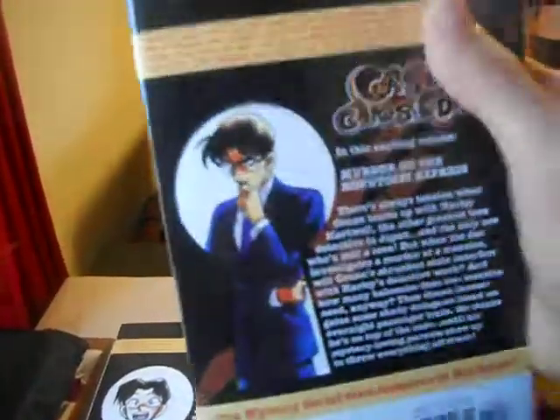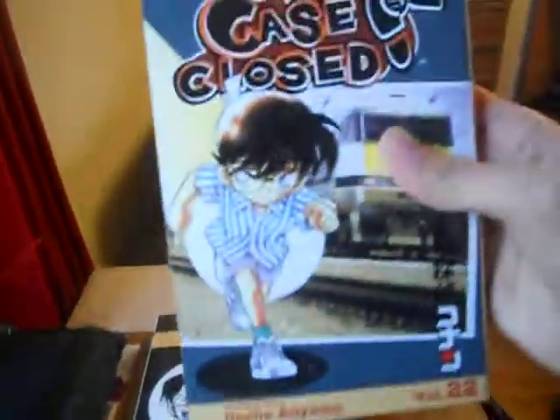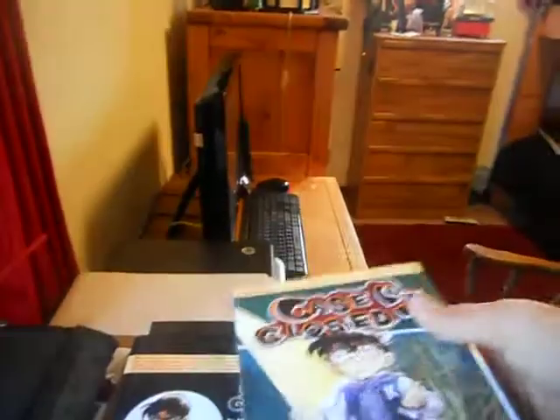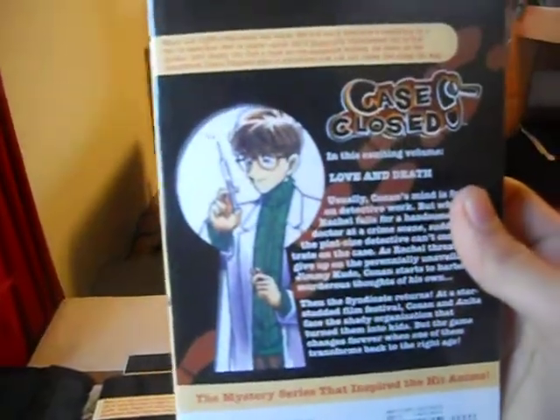Volume 22 actually had the end of a case from a previous volume I read back in 2011 — I think that's the time I stopped buying some of these. So it's cool that you've got Jimmy's dad on the back. Volume 24 was a really good volume because they actually encountered the black organization — the people who reverted Jimmy to Conan and all that stuff — so you get a nice confrontation with them.